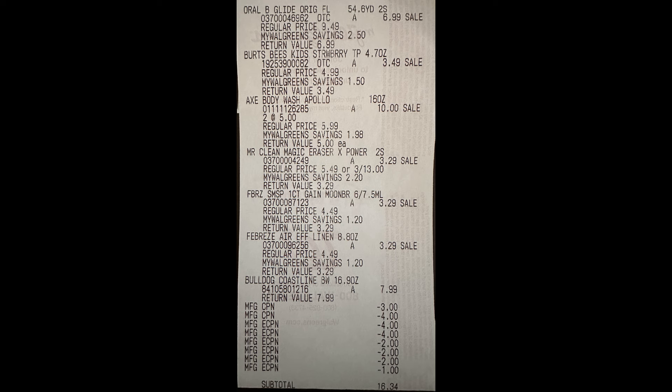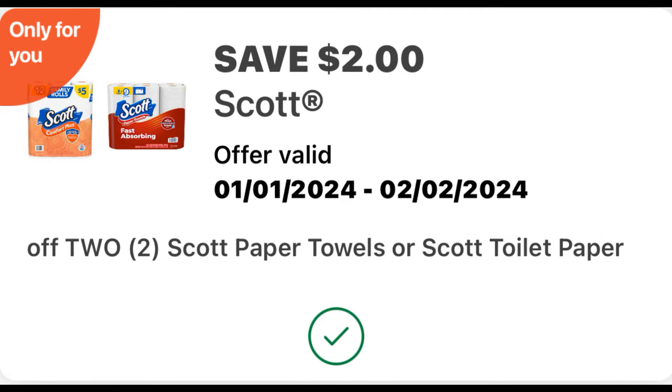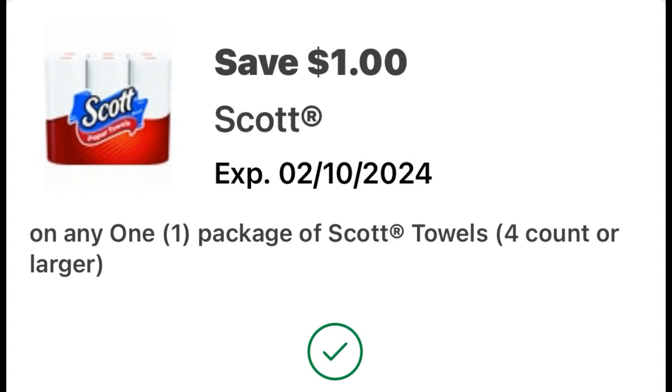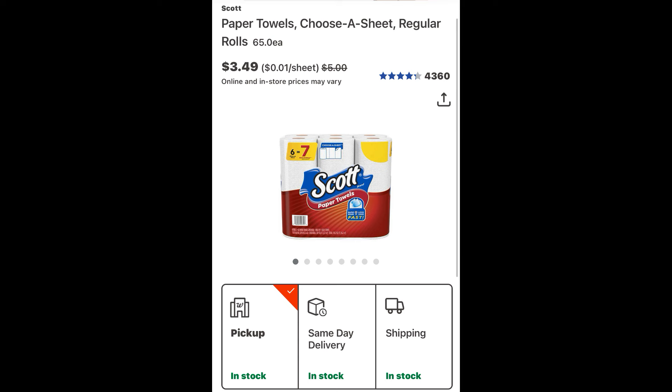I did two curbside orders before I left the house — I used Walgreens cash to pay for those to keep out-of-pocket super low. For my first curbside transaction, I grabbed three Scott paper towels. They're regular $5 but were on clearance for $3.49. Three at $3.49 totals $10.47. On this account I have a $2 off of two only-for-you digital coupon and a $1 digital coupon, so grabbing three lets me use both coupons. That brings all three down to $7.47, or just $2.49 each.